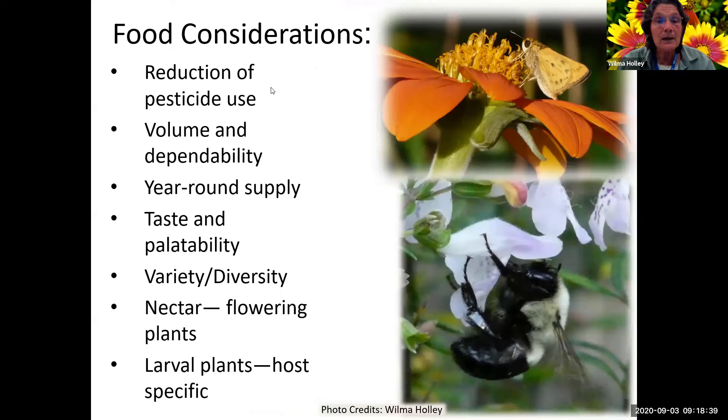One of the biggest food considerations is reduction of pesticide use - eliminate it entirely if possible. Sometimes there's a little bit of spot treating that might be needed. You also need volume and dependability of food - a year-round supply because not all insects go dormant in the winter. Here in South Central Florida, we do need a year-round supply. You'll see certain plants that pollinators go absolutely crazy over, and other ones not so much.